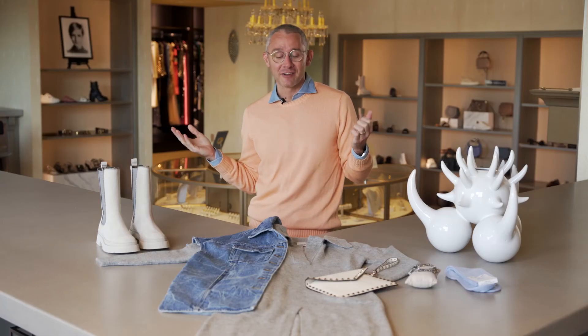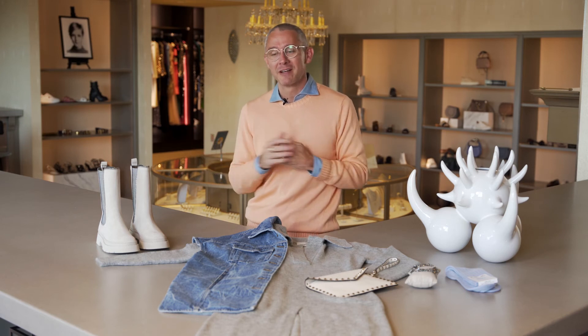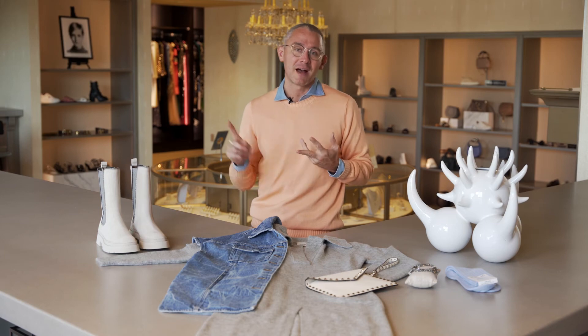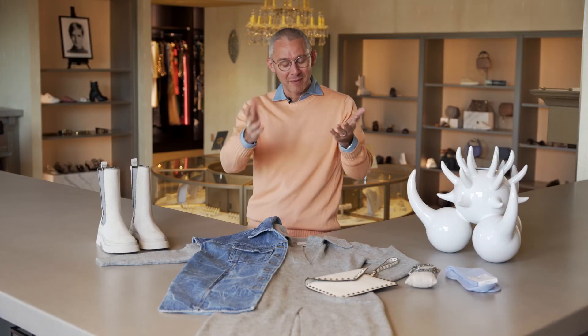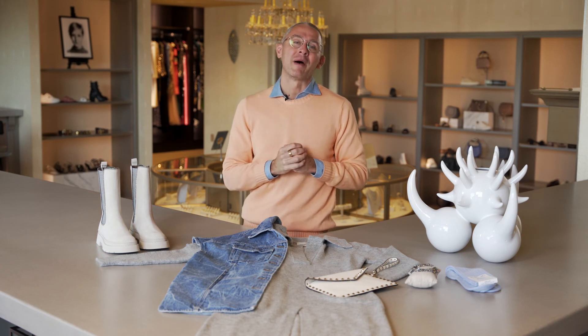Shoreditch is on the east end of London. It is famous for being the perfect place for a little day trip — between the art markets, the flower shops, antique shops, and quaint little eateries scattered throughout. It's the perfect place to spend a day.